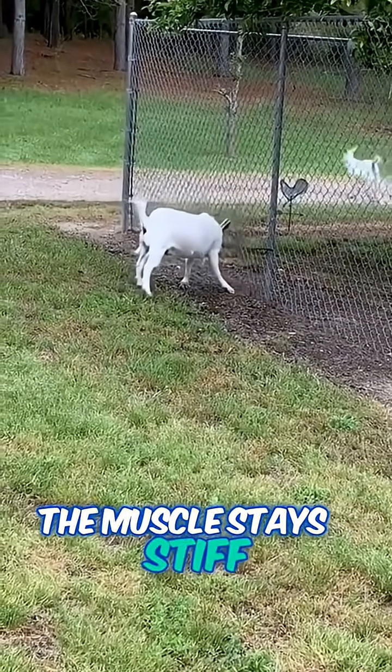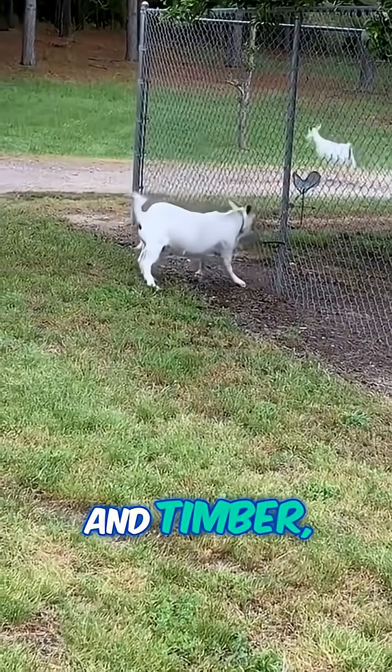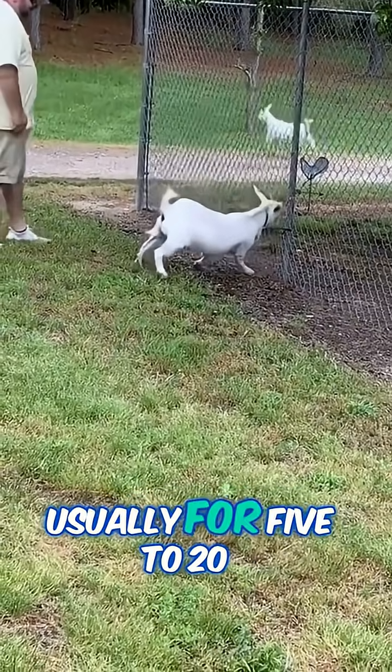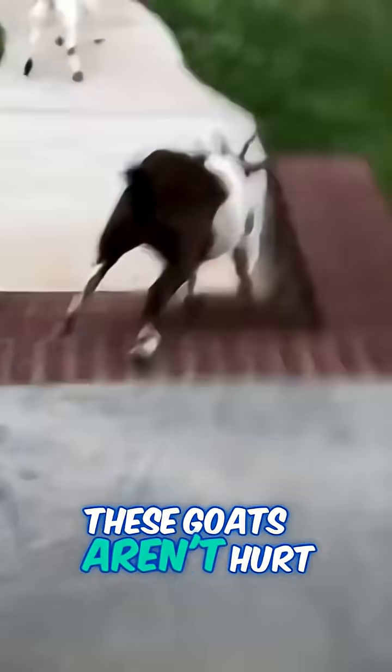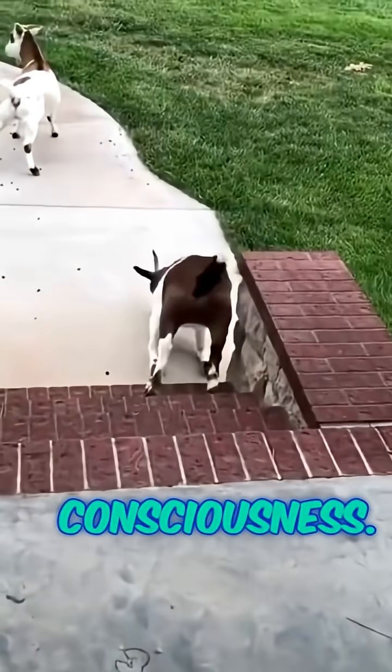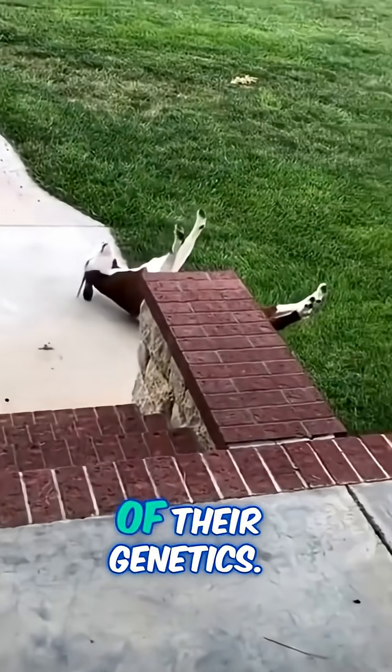The muscle stays stiff, and — timber — down goes the goat, usually for 5 to 20 seconds. It's wild to watch, but don't worry. These goats aren't hurt and they don't lose consciousness. It's just an odd quirk of their genetics.